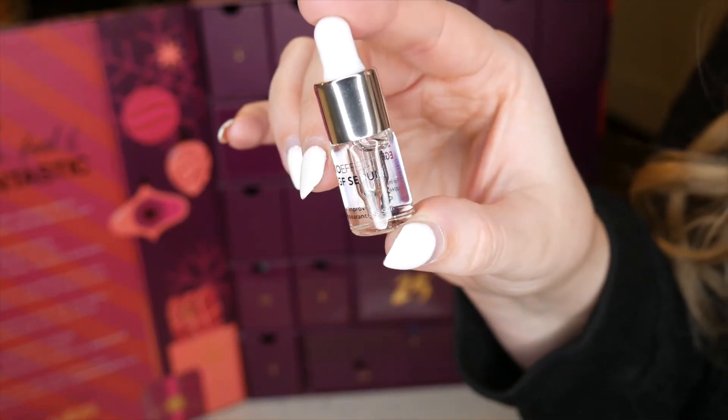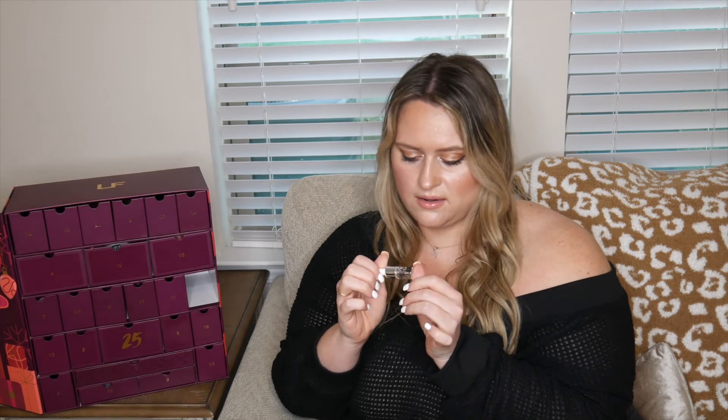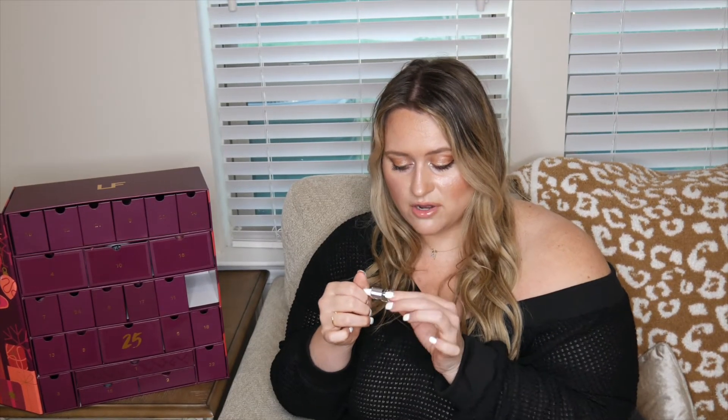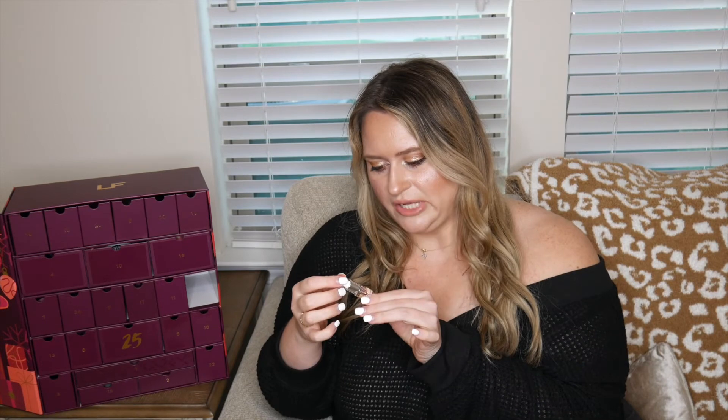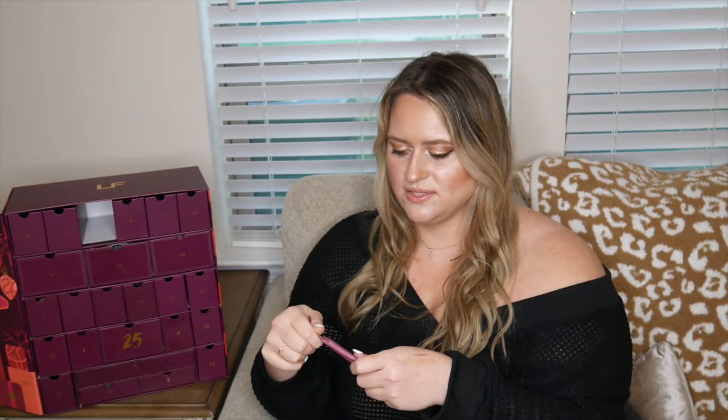Number twenty is another tiny one wrapped in bubble wrap — the Bio Effect EGF Serum for improved appearance of skin. It's only 2.5 milliliters, 0.08 ounces. I've never heard of this brand before but I'm assuming it's expensive if we're just getting this small a sample. Very intrigued — I'll need to look into it more.